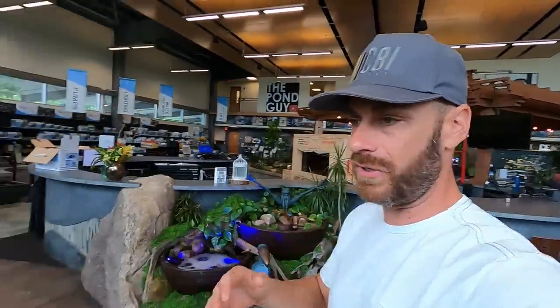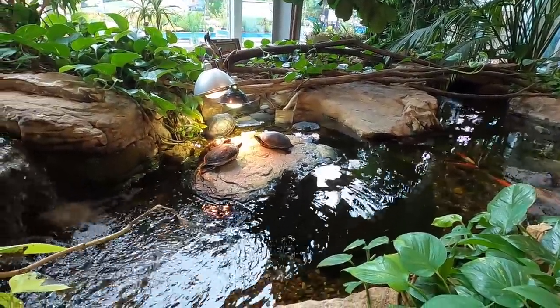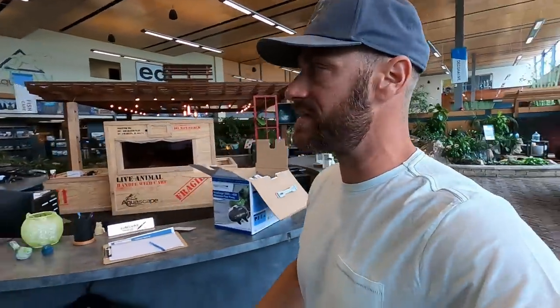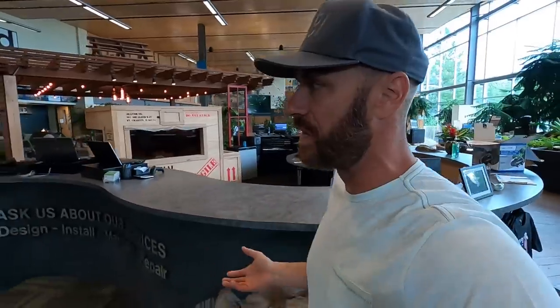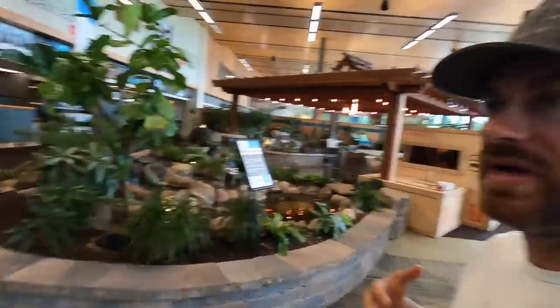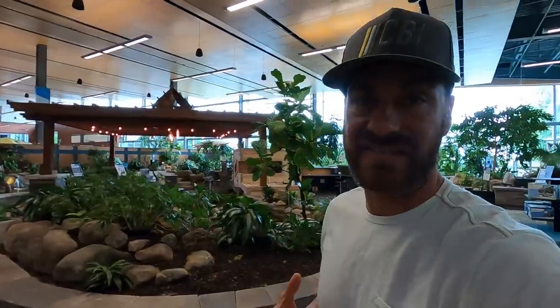They have ponds for every size backyard — waterfalls, all kinds of water features. Ed and Greg have taken care of me in tremendous ways. I got a little shopping spree earlier. Since I live in Florida and have so many of their ecosystem ponds, I get to test some of the products that haven't made it to market yet. For a guy who loves turtles and water features, it is an amazing friendship that we've built.